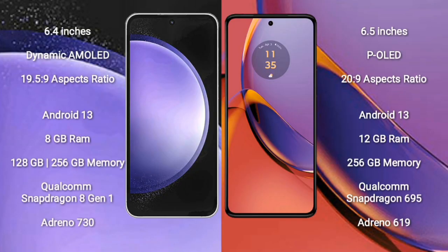Samsung Galaxy S23 FE comes with a 6.4-inch Dynamic AMOLED display and aspect ratio 19.5:9. Motorola Moto G84 comes with a 6.5-inch POLED display and aspect ratio 20:9. Both Samsung Galaxy S23 FE and Motorola Moto G84 run on the Android 13 operating system.